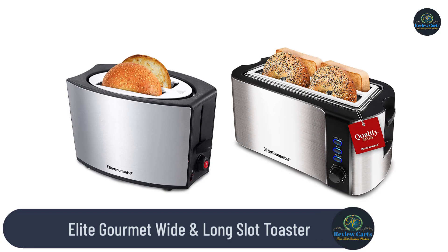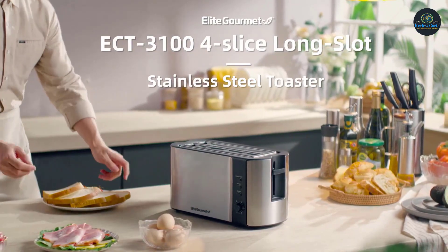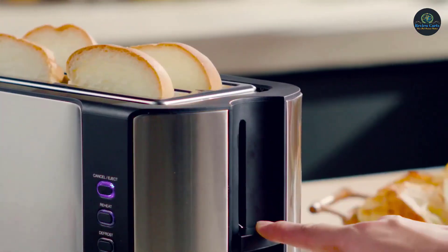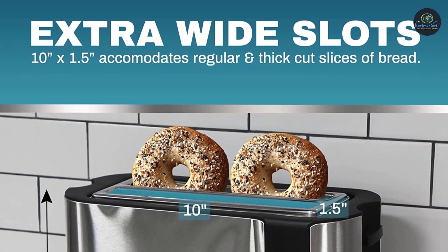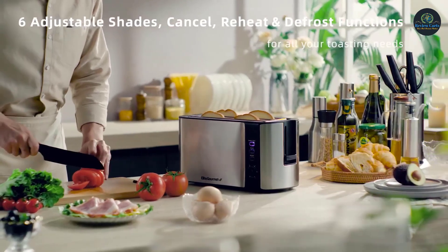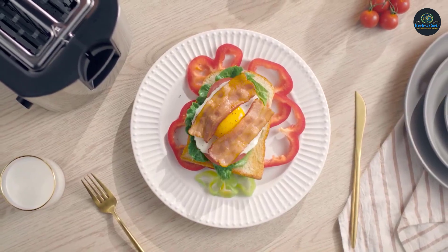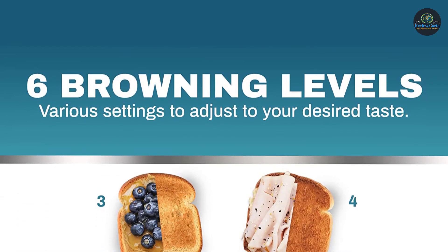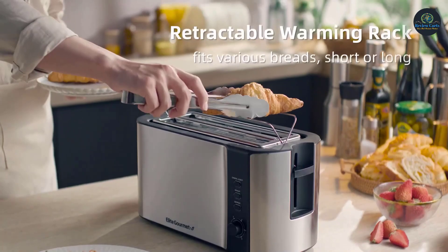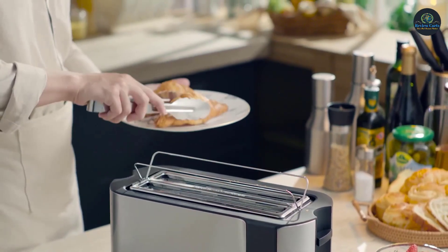Elite Gourmet Wide and Long Slot Toaster. Extra-wide 1.25-inch toasting slots fit up to 2 extra thick slices of bread products such as Texas toast, bagels, and specialty slices of bread. Six adjustable toasting levels let you select the perfect browning shade. The defrost and bagel function allows you to easily defrost slices of bread quickly, and the bagel function will conveniently toast only one side of sliced bagels. A cancel button lets you quickly cancel and release the toast mid-cycle. Self-centering guides automatically grab onto the bread when the lever is compressed, centering it so each side is evenly toasted. The slide-out crumb tray easily releases from the bottom for quick and easy cleanup.